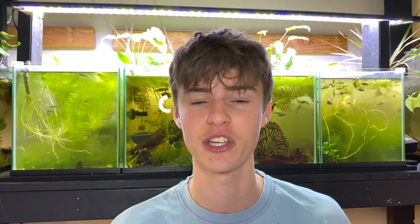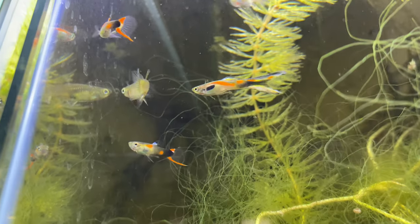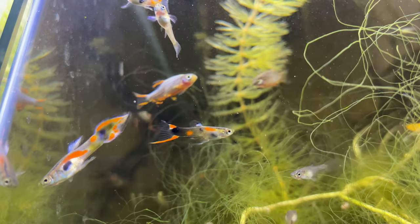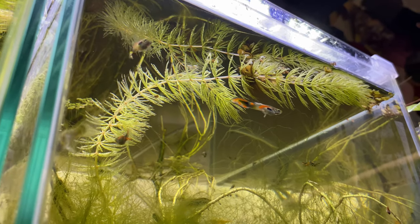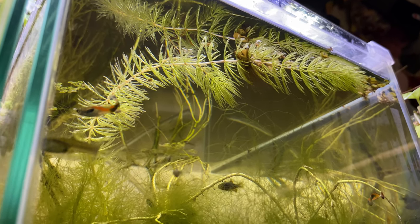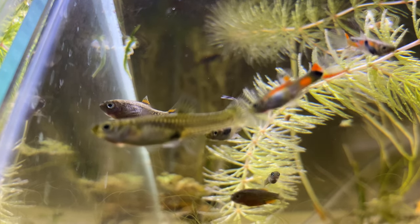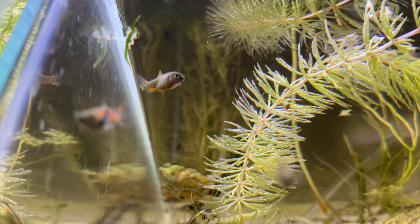In sixth place we have a live-bearing fish - Endlers. Live bearers in general are super active little fish, but Endlers are a lot more active than others because their fins aren't as big or long, so they can swim around quicker and easier. I have a tank with Endlers and they are super active, always swimming and darting around against the glass. They come in a variety of colors and are super peaceful - one of the only fast-moving fish on our list that can go with cherry shrimp.